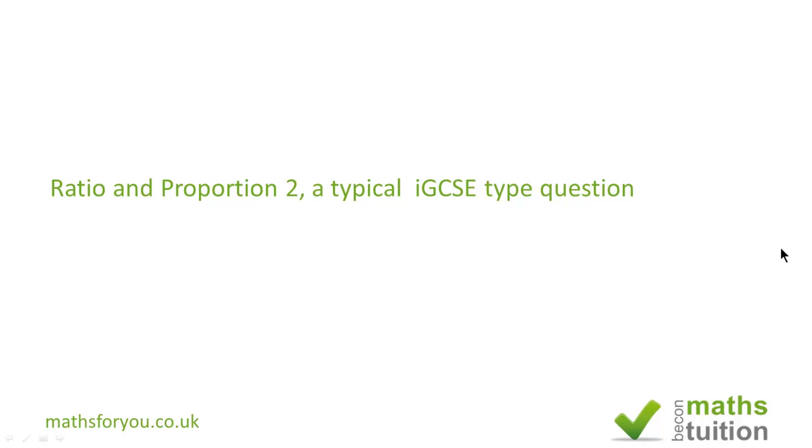Hello and welcome to part two of Ratio and Proportion. This question was suggested to me by somebody. It's a typical IGCSE type question and it's very wordy, so you've got to be very careful to pick your way through. I hope it makes sense at the end.